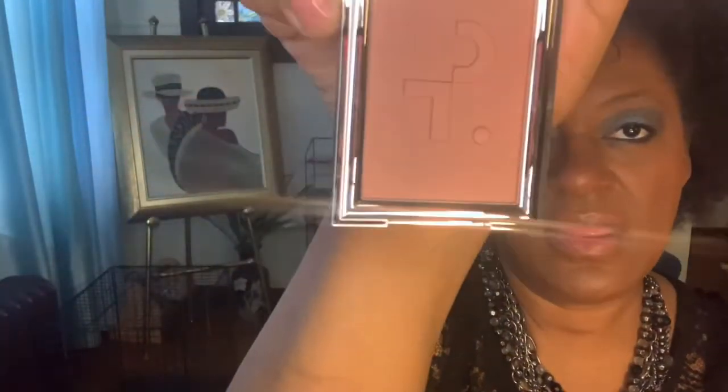Then we have a blush from Patrick Ta. I've always heard really good things about his blushes, so I'm excited about that. Look at the packaging — just luxurious, so pretty. This is a good color for me. It kind of reminds me of Benefit Dallas back in the day, which I used to love. It's a velvet blush and the color is called 'She's Seductive' — that's that Scorpio in me.